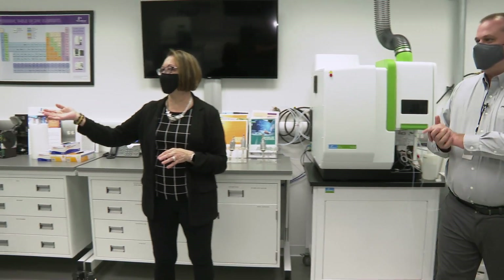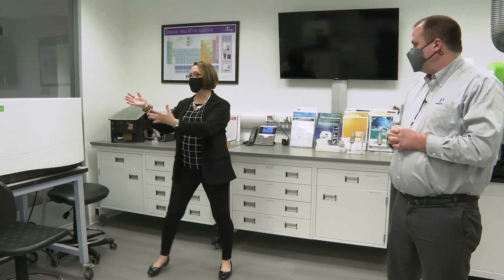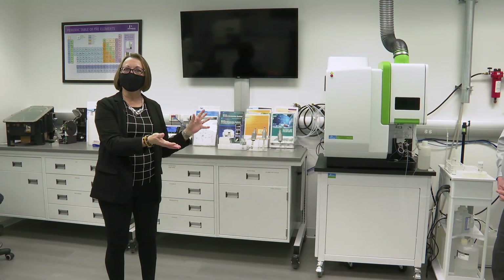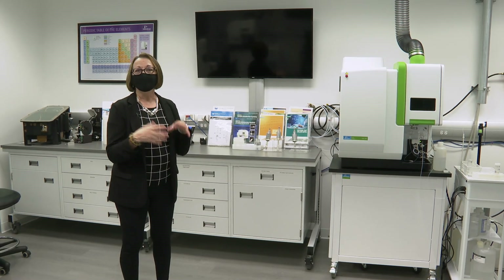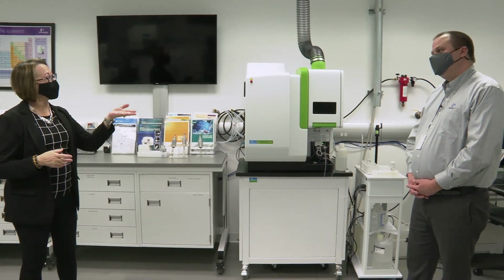We also have one of our older models here in the lab. As you can see, we went from this size of an ICP-OES system down to this much smaller size. This smaller footprint has become very popular and very needed by our customers.